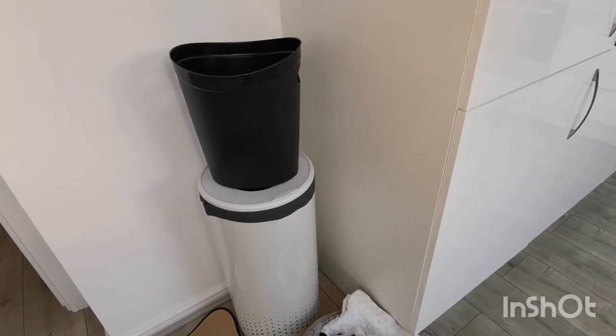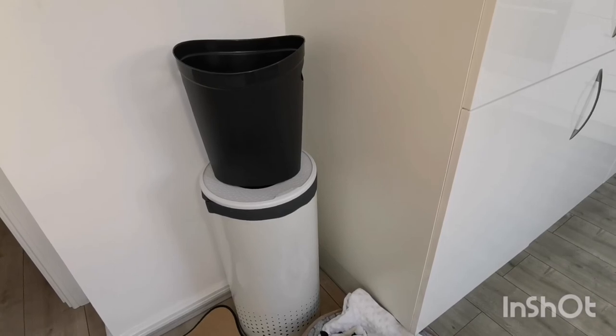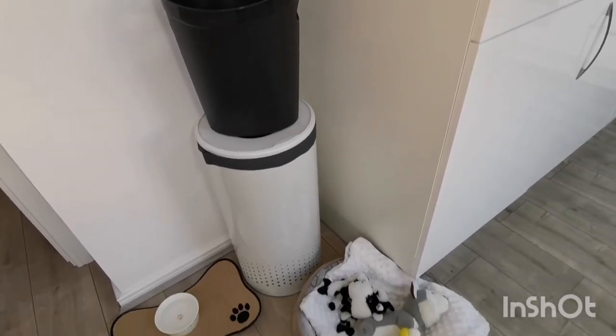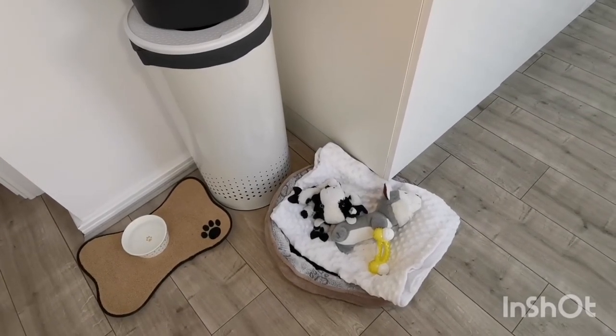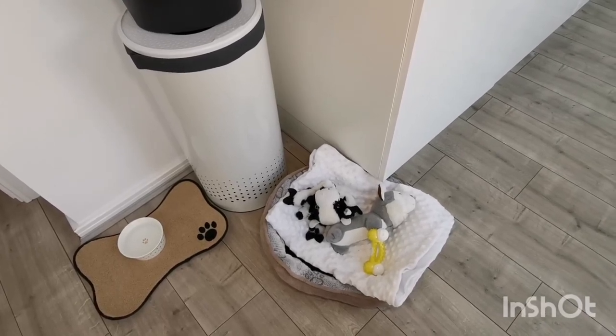The small bin is used for recyclables; I just empty it into the big one outside whenever I'm on my way out, and having the small bin encourages us to flatten packaging and saves room in the big recycle bin outside. My puppy Benny normally follows me everywhere, so when I'm out here he stays in his bed — but he's asleep in the living room at the minute.